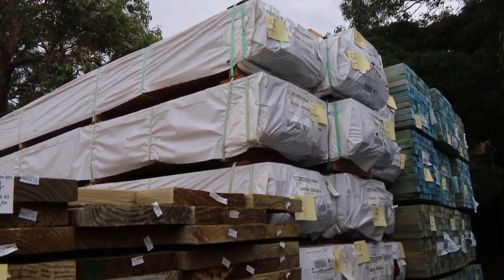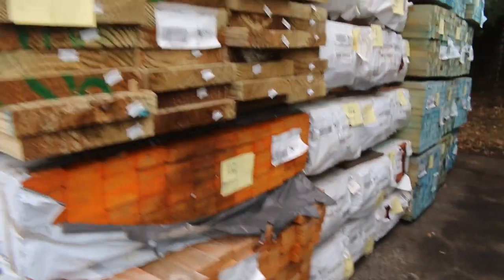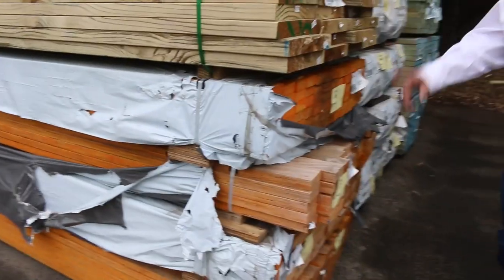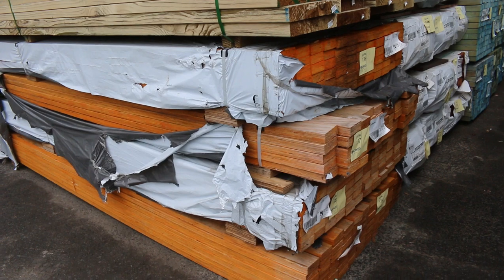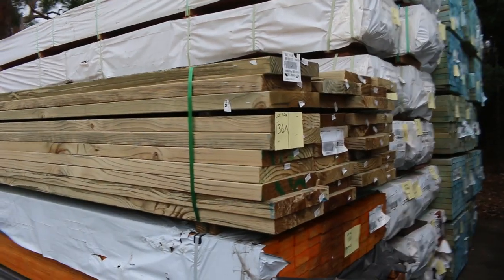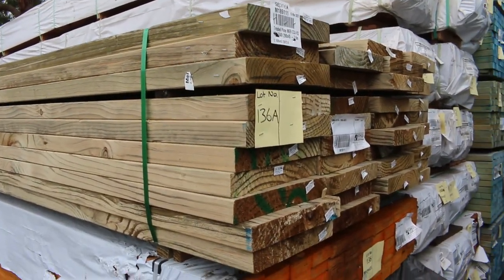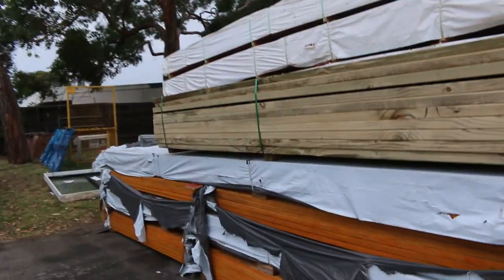We've got some Jarrah decking in 86x19 and some 135x19 there as well — some nice Jarrah. Four packs of the 90x35 LBLs in this week to clear. Those will be lot 136 through to lot 139. Have a look at this one here, lot 136A — a massive big 290x45 treated pine. Actually a really really nice looking pack, big wide pack there.